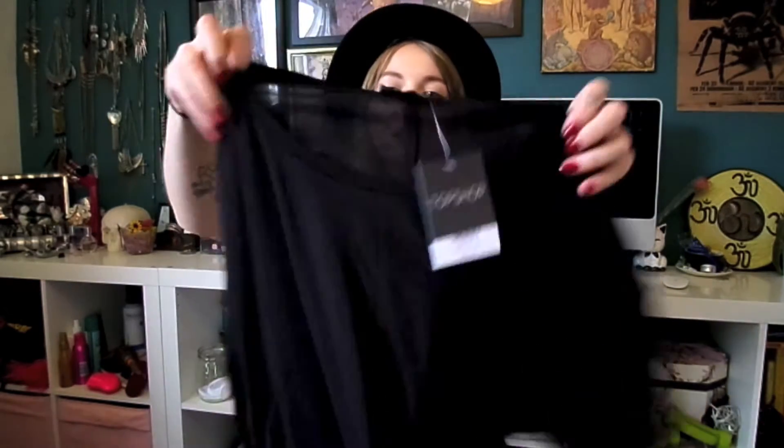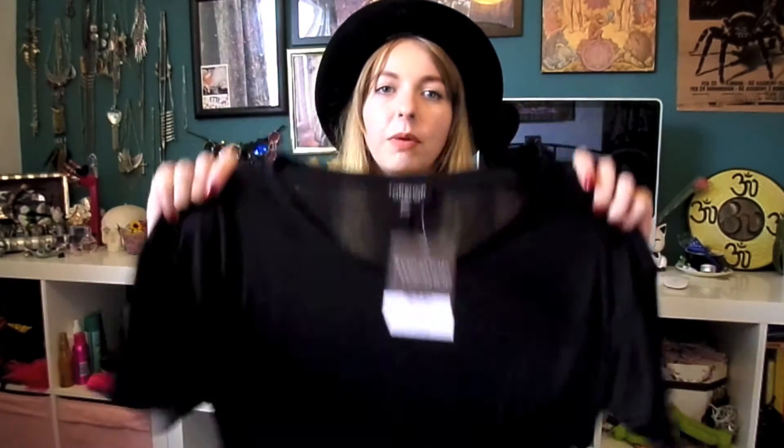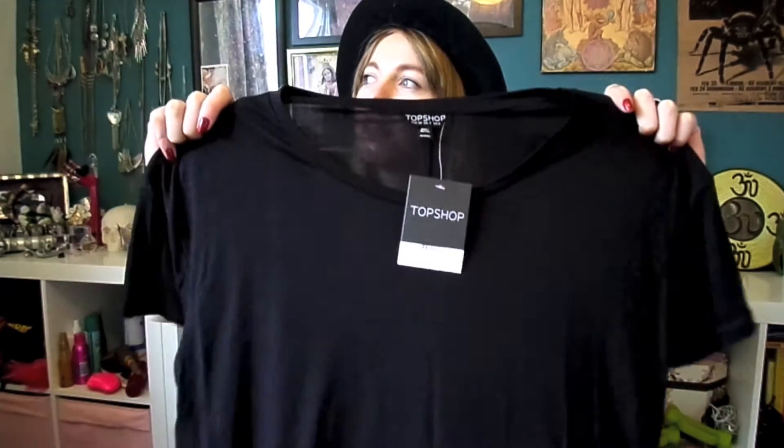Another thing from Topshop is just this plain black tee — I think it was £12. I bought it just to wear to laze around in, and I know that sounds stupid because you can buy cheap ones. But it's really soft material and I actually really love it just with a pair of jeans and some nice jewellery.